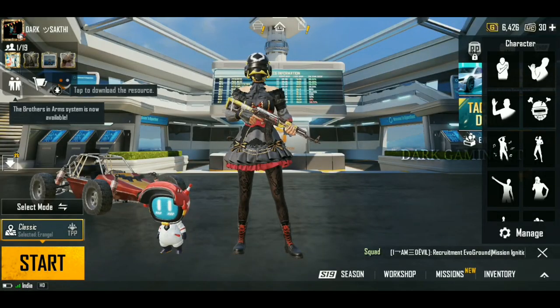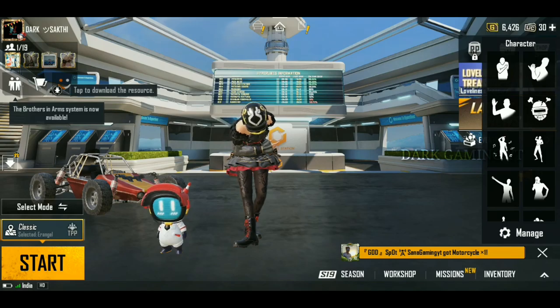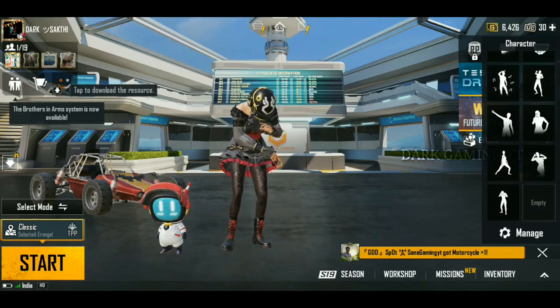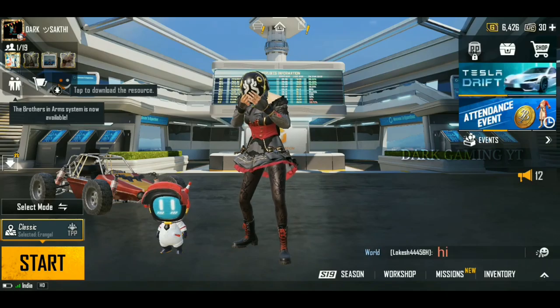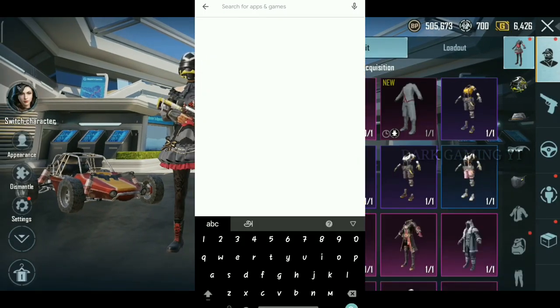First of all, this is a 1.5 update. We have already done a new name. I will open the Play Store and open it. We will use a trick to update. I will open the Play Store — PUBG Mobile India 1.5 update.